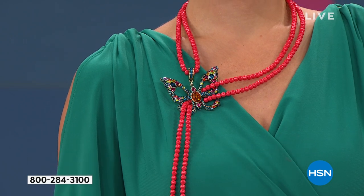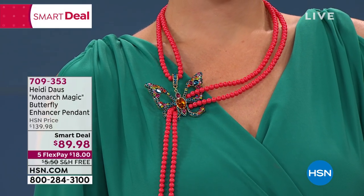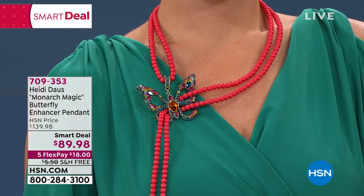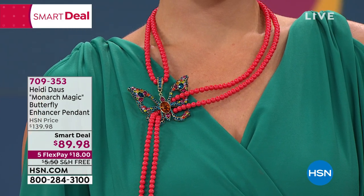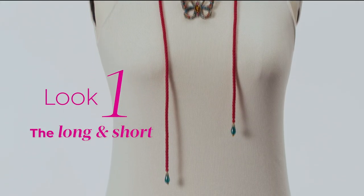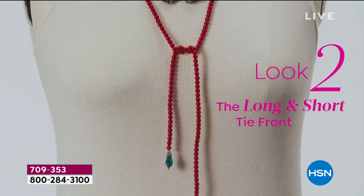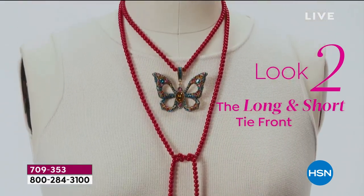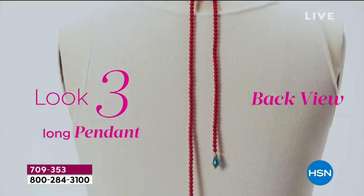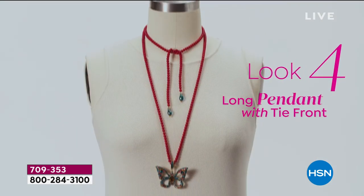Look at how many ways you can create with this — ways-to-wear videos actually live on hsn.com. So if you're seeing a way one of the models is wearing it, you can find it there. Look at all these different beautiful looks. There's the long and short look, and isn't that just beautiful? The long pendant — it just keeps going down the back.